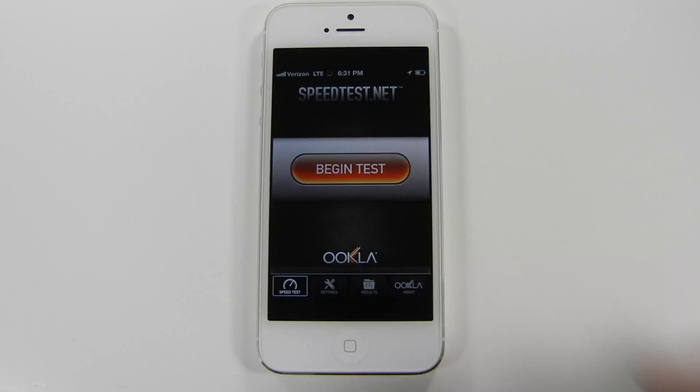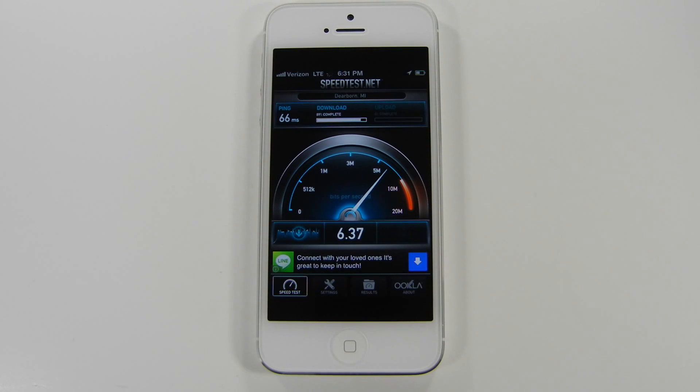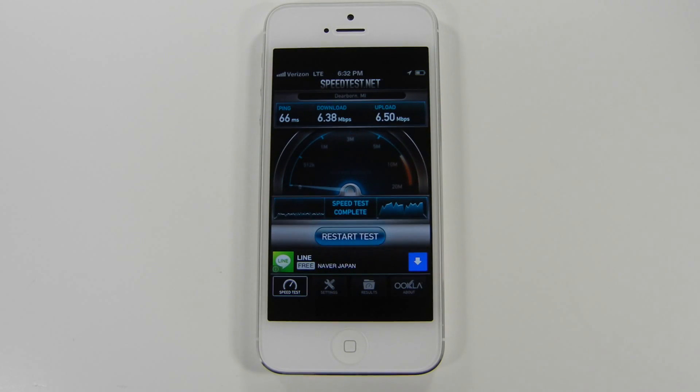For the LTE speed test, I used speedtest.net mobile. I ran this test at 6:31pm, a time when everyone is using their phones and the bandwidth is consumed at higher rates. I am located somewhere in the Great Lakes region, running on Verizon's 4G LTE network.